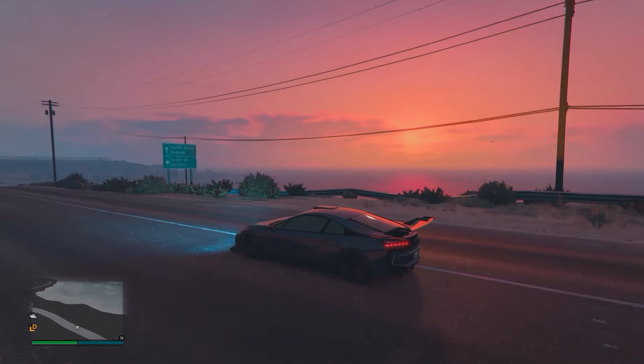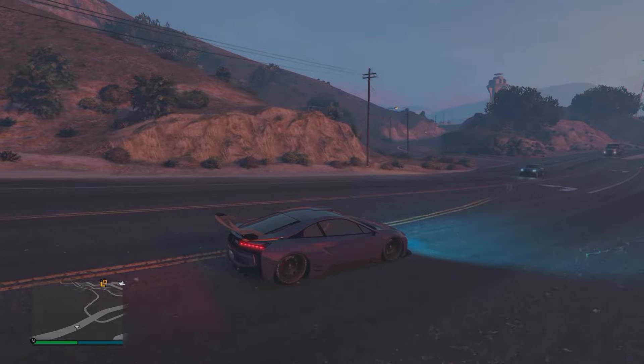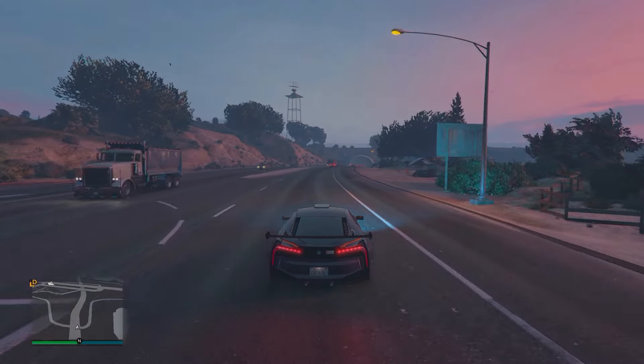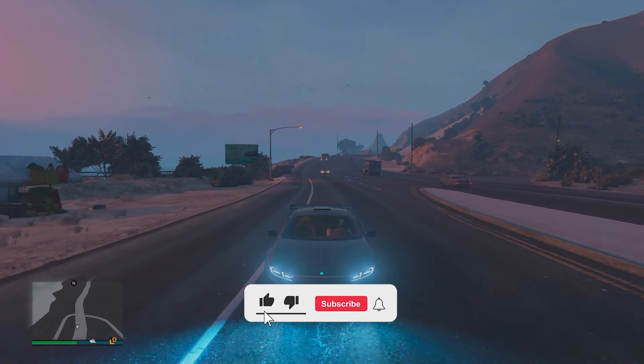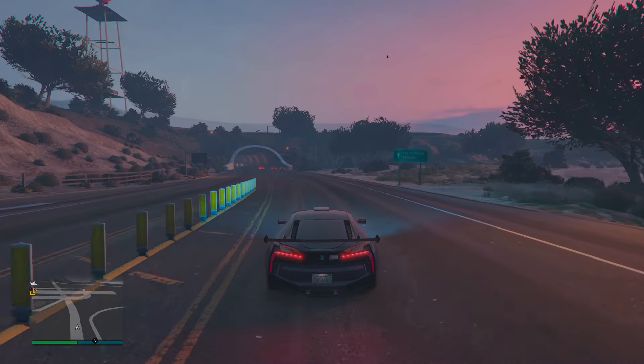G'day you guys, welcome to today's video where we're going to be covering and discussing five reasons why you should buy the new Niobe in GTA Online. If you guys enjoy and find this helpful, then please consider dropping a like and subscribing and without further ado, let's go.